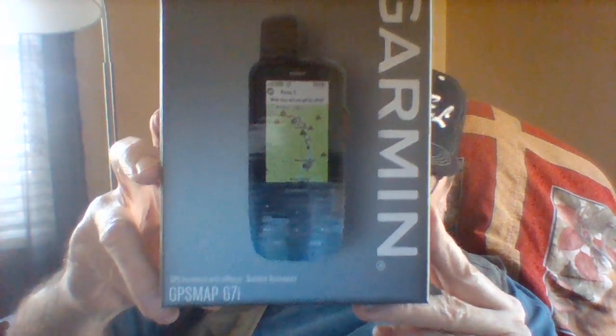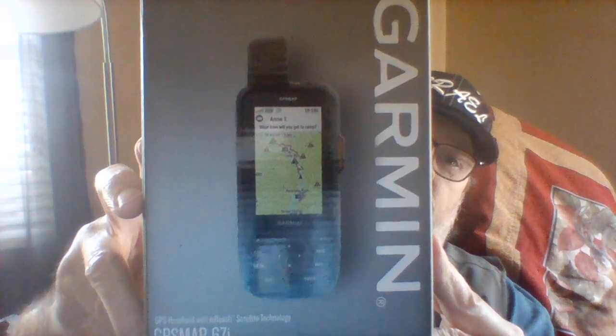I got a package in the mail today. Let's see what we got. Got a belt clip, got a carry case, and a Garmin 67i.